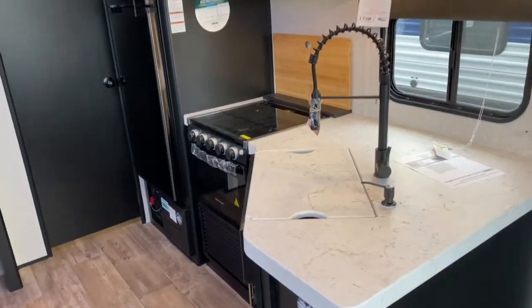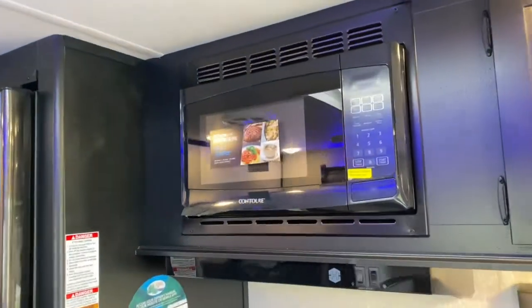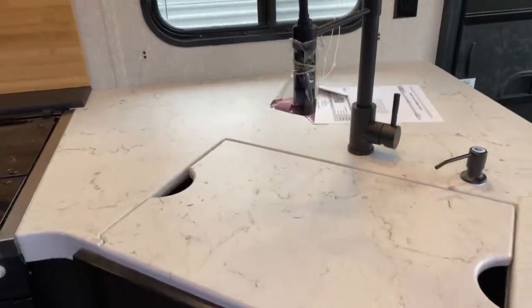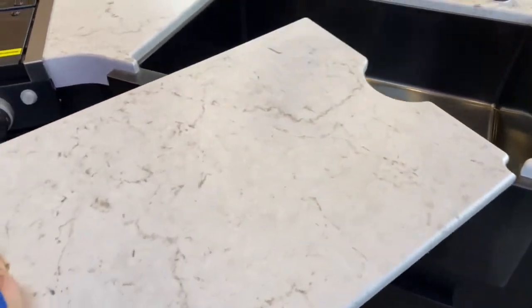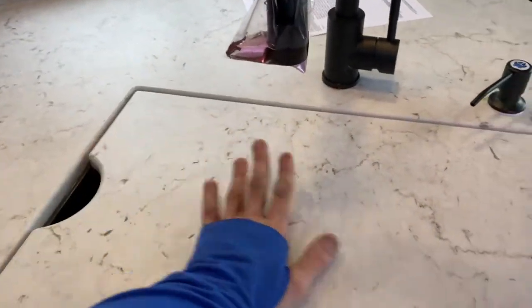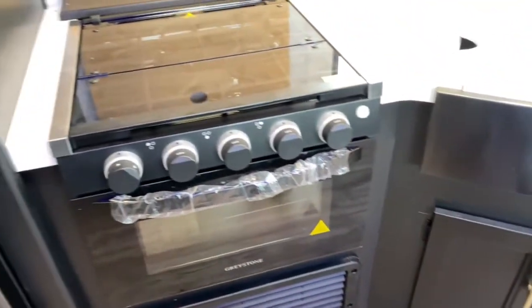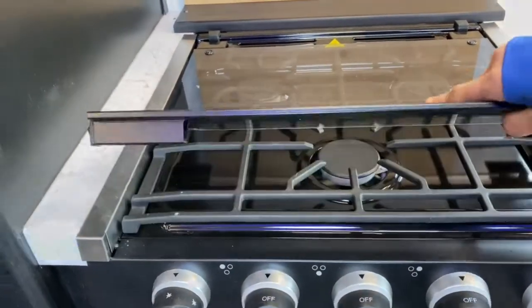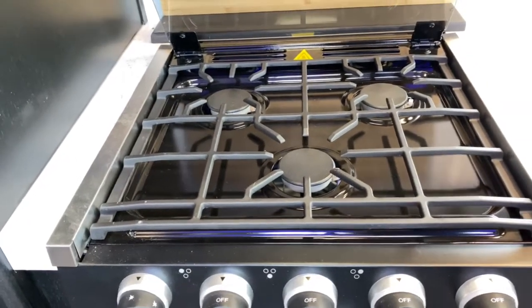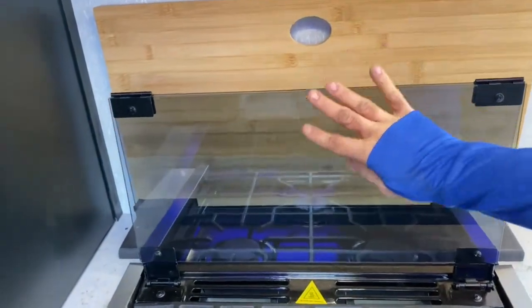Here in your kitchen, you've got tons of storage. You've got a contour microwave and a large single-basin apron front sink with a cover that matches the countertop, offering a little more counter space. Over here, you do have a three-burner graystone stovetop and oven with a glass cover top, which creates more counter space and acts as a backsplash to protect your walls.